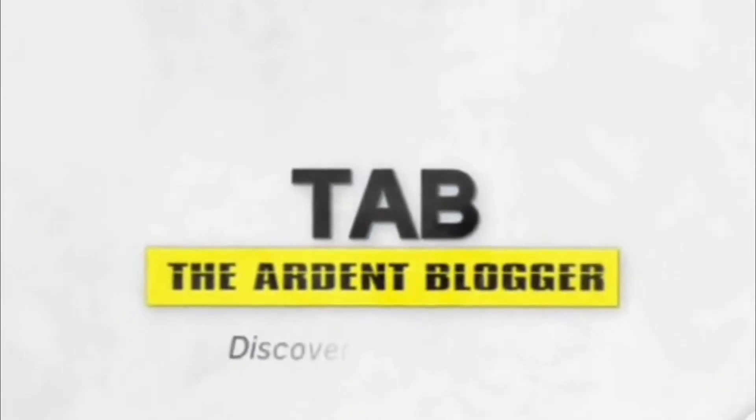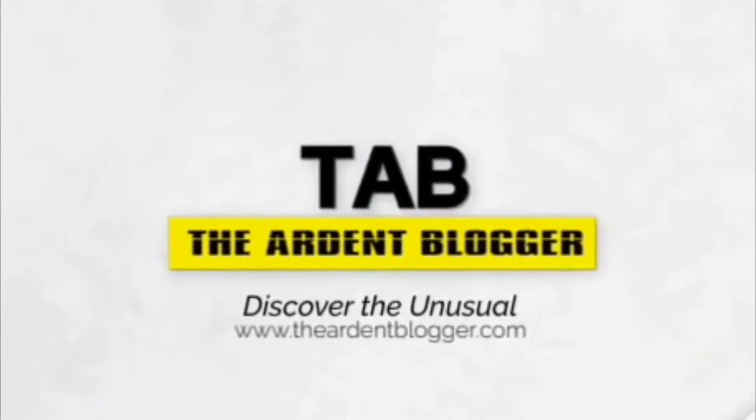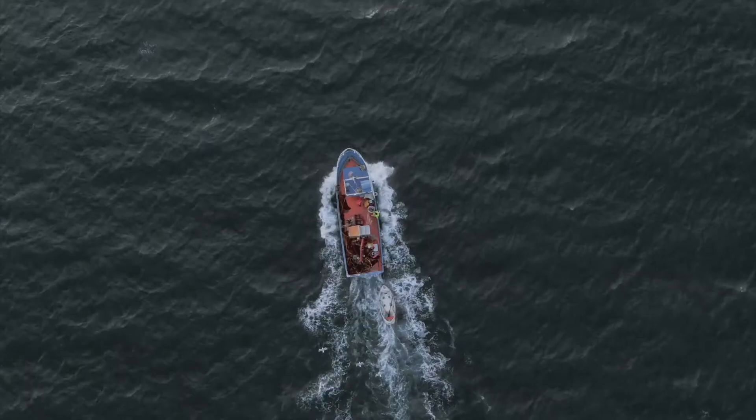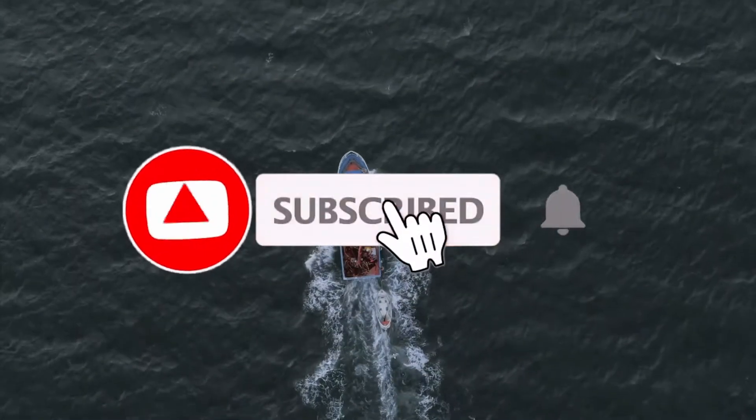Welcome to the Ardent Blogger, a channel for all the curiosity lovers who want to know something different every day. Today we are back with an amazing video — if you have not subscribed to the channel, you are missing out a lot.